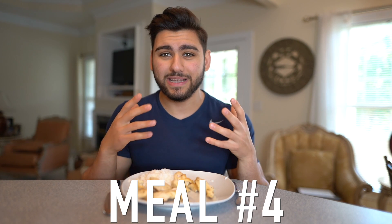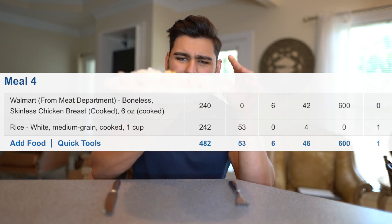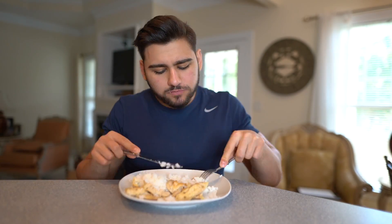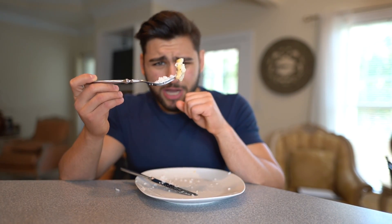Meal number four is dinner, also known as the post-workout meal in Cristiano Ronaldo's diet plan. It's the standard chicken and rice — six ounces of cooked chicken breast and a cup of white rice. I'm still feeling pretty full but we're just going to get through it. This is dry, guys — I figured chicken and rice would taste better after a workout, but it tastes the same. Always the same.